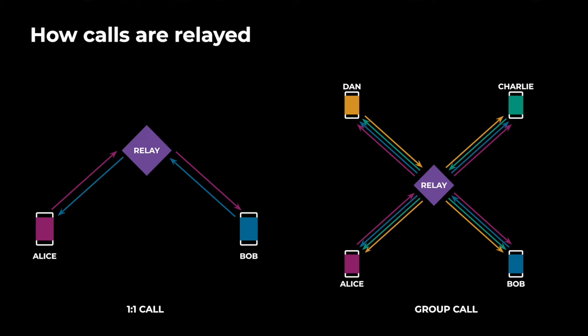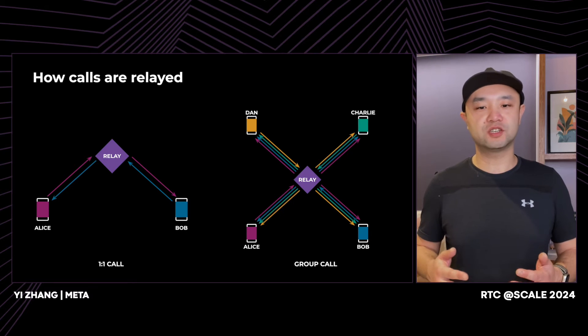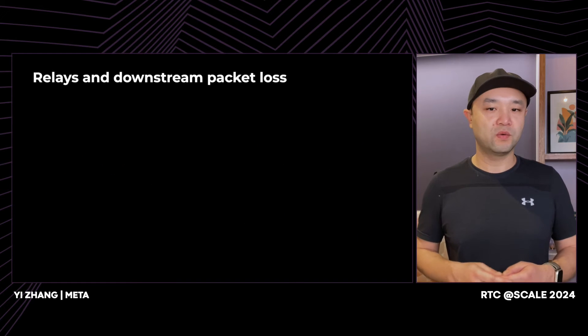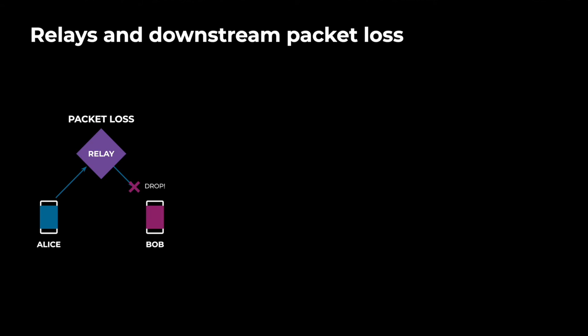In an audio call, each user transmits just one media stream. But in a video call, each user transmits two streams, one for audio and one for video. Because the relay processes all the media packets, it is in a unique position to see all the packets. It can then use this position to play a more active role to improve the quality of the call. One of the advanced things that relay can do is to reduce packet loss. Let's take a look at how it happens. Alice and Bob are on a call with each other. Alice sends a packet, which the relay receives but gets dropped by the network on the way to Bob.